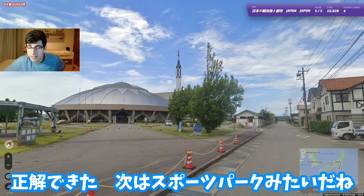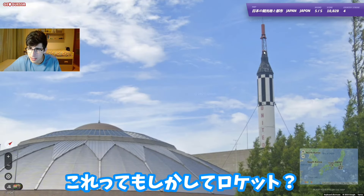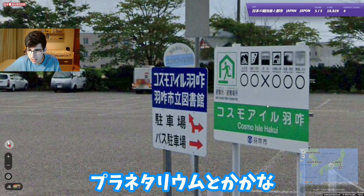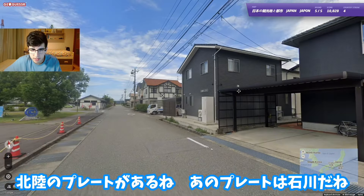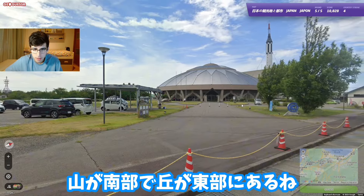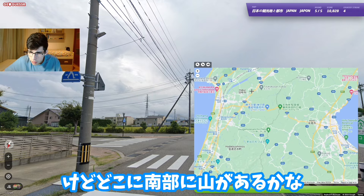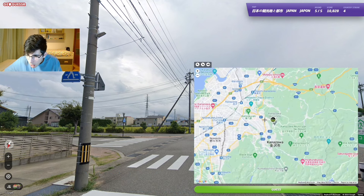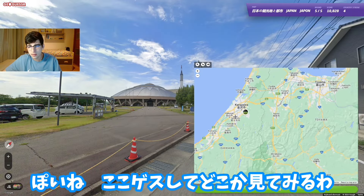Now we have something that looks like a sports center. Is this pretending to be a rocket? Maybe like a planetarium? 'Cosmo Island Akui' - wait, are we on an island? We've got an 'Okuriko' plate, so based on that plate we should be in Ishikawa. There are mountains to the south and hills to the north, pretty flat to the west - which makes a lot of sense for Ishikawa. I'll guess somewhere around here.